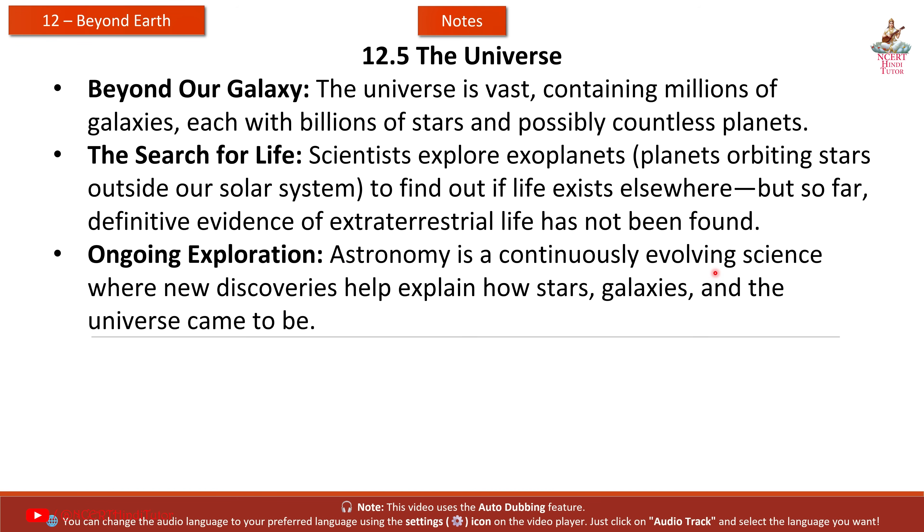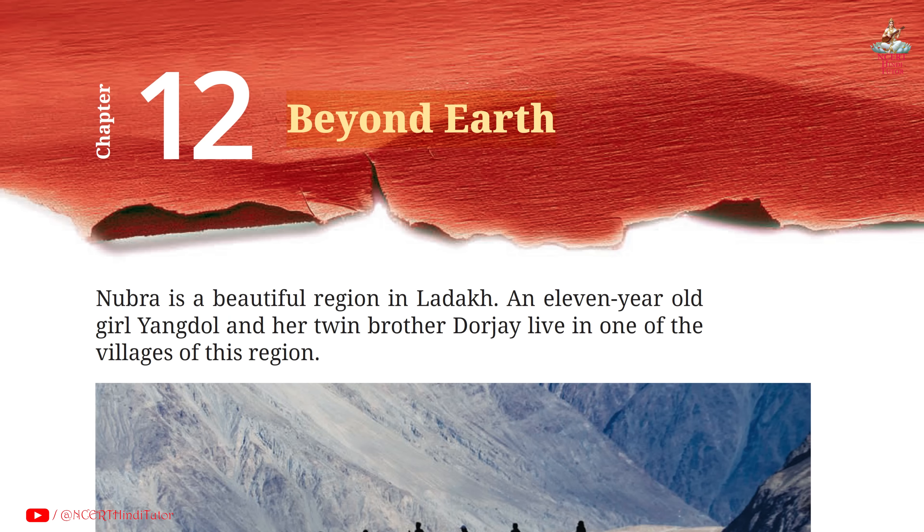Astronomy is a continuously evolving science, where new discoveries help explain how stars, galaxies, and the universe came to be. We have completed the notes from Chapter 12: Beyond Earth. The question answers for this chapter are already available — find the link in the description and on screen. If you like the video, please like it, share it with your friends, and subscribe to the channel. Thank you for watching.